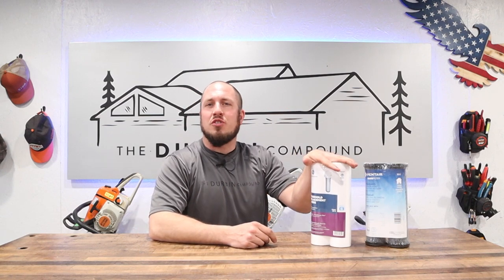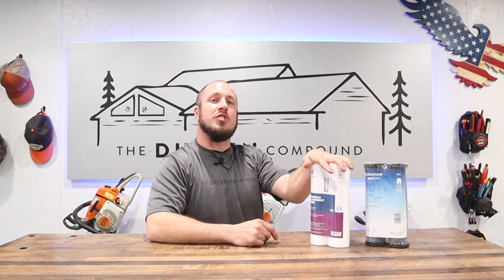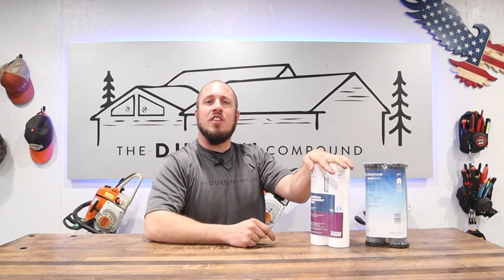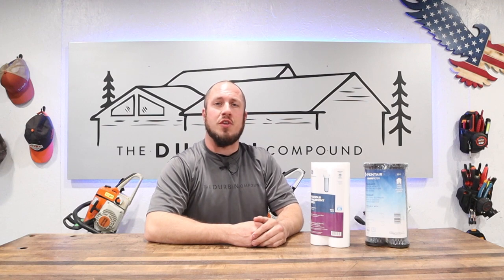What's up everyone? Welcome to the Durbin Compound. In today's episode we are talking about water filters — choosing the right water filter for you in your situation. If you're just joining the channel or you're a long-time subscriber, my name is Devin Durbin and I'm here to bring you the tools, tips, and tricks to make you more self-sufficient.